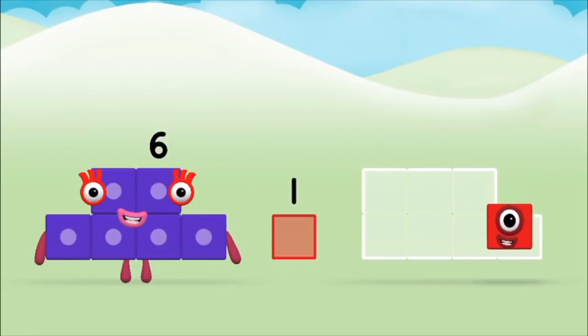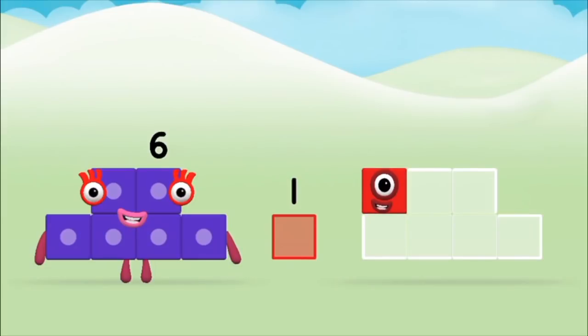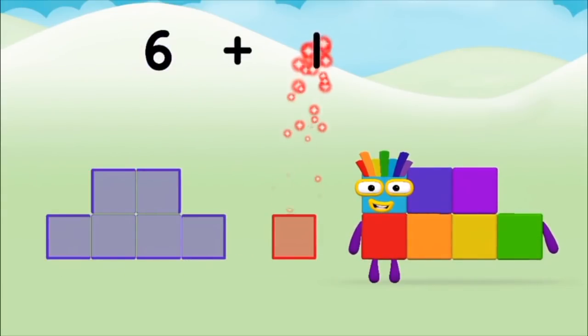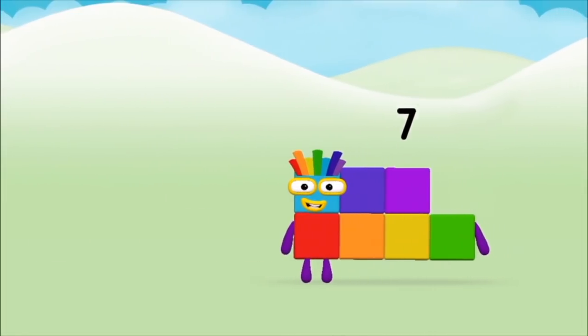One, six, one, six — six plus one equals seven! Amazing! You made number block seven!